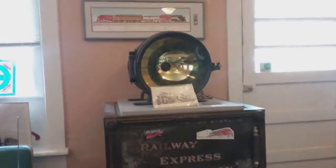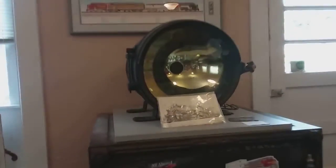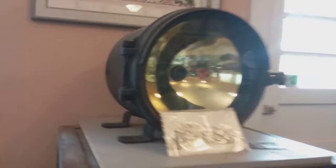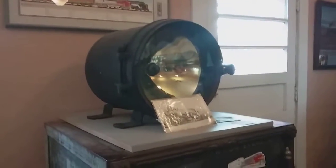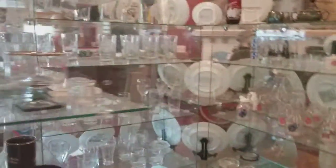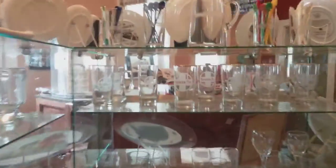Oh my gosh, this must be like a headlamp — a golden glow locomotive light, Vaseline glass. It goes on the very front of the locomotive; you can see it there in the picture. That's what this is right here. Look how large that is — you don't really notice that.